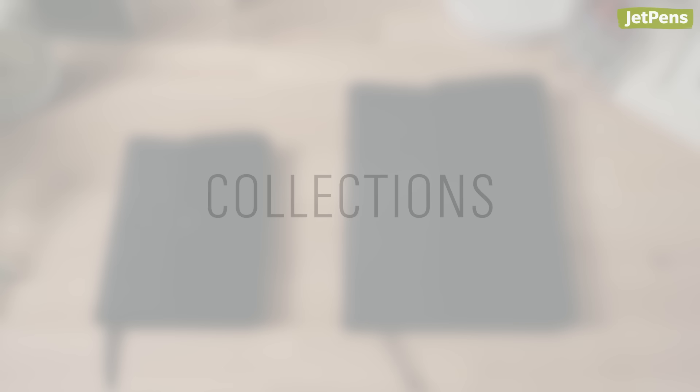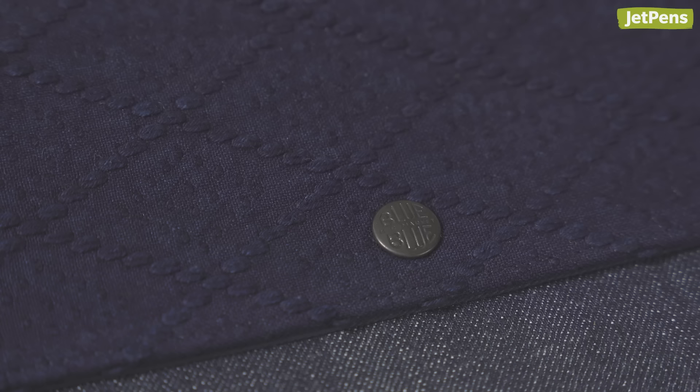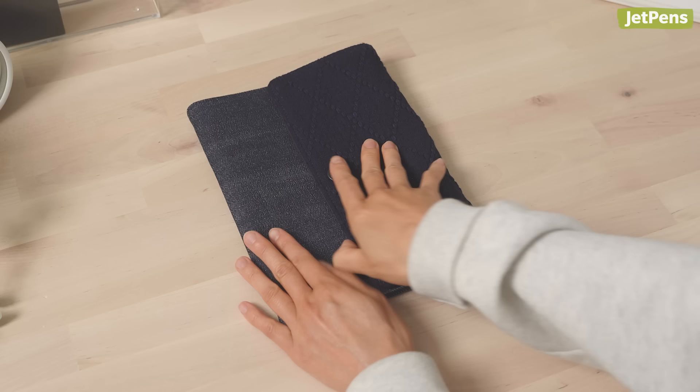With that out of the way, let's dive right in. These covers from denim brand Blue Blue combine indigo German cloth and diamond pattern sashiko fabric.